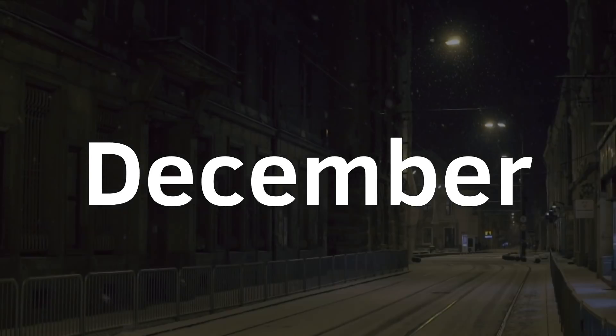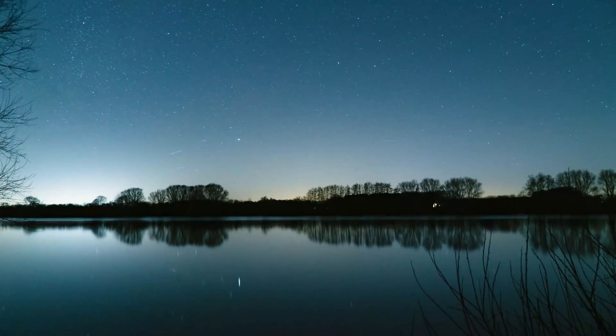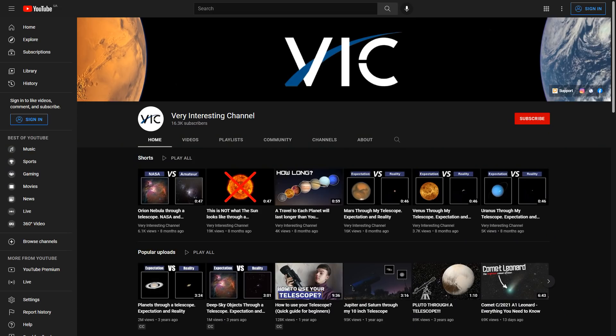By the way, Christmas is coming, which means the current month is December, and December means very cold nights in the Northern Hemisphere. Do not forget to take warm clothes and a chair to sit on — and you can also subscribe to a very interesting channel.